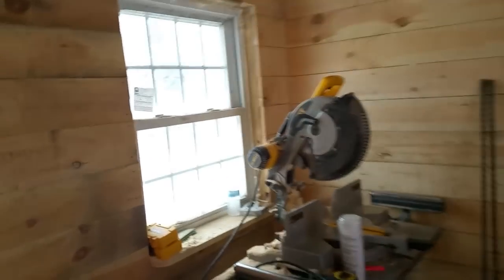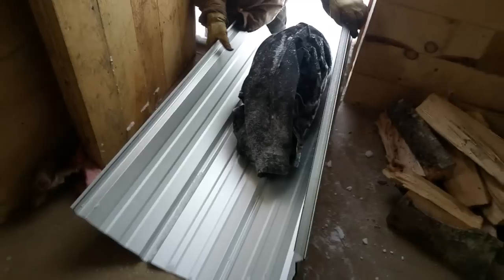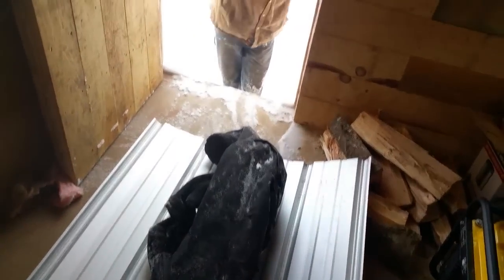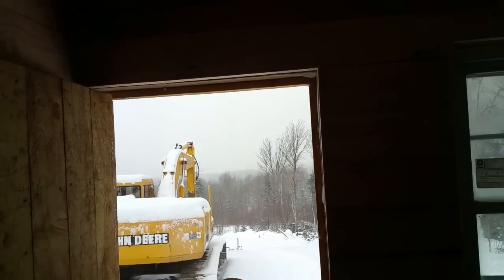Here we are. Toasty in here — just kidding. It's not windy in here, for sure. So Rob's bringing in some pieces of galvanized metal roofing. A lot of snow is really coming down out there.